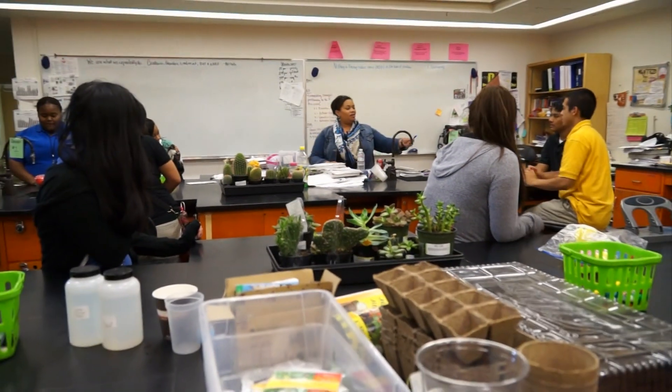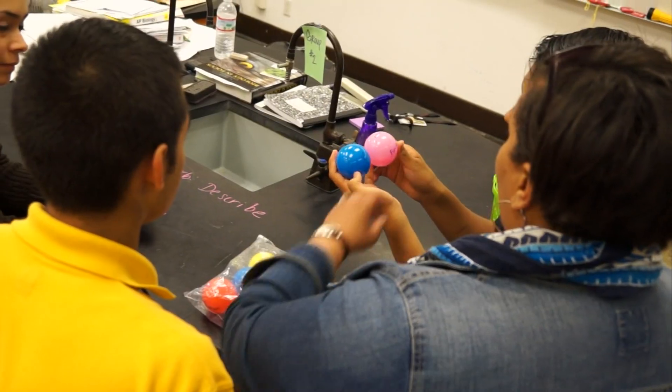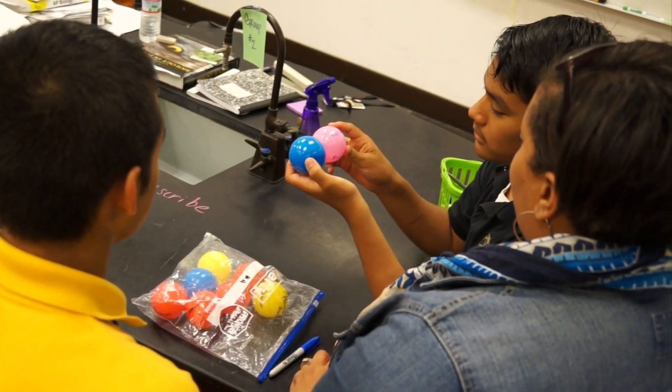Over at Trinidad Trini Garza Early College High School, one great teacher is not only educating her students but also providing a real world hands-on experience through aquaponics.